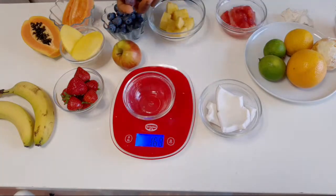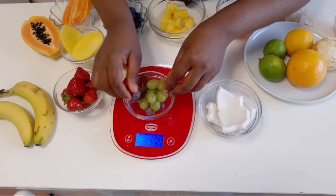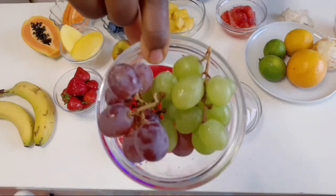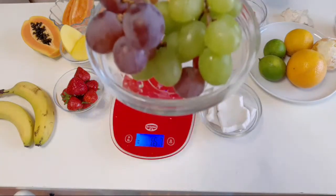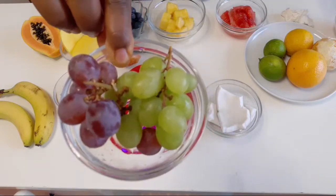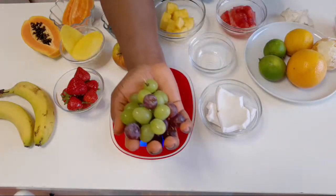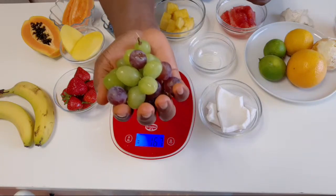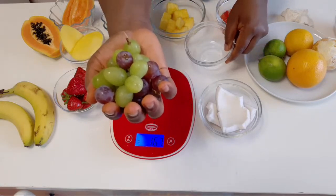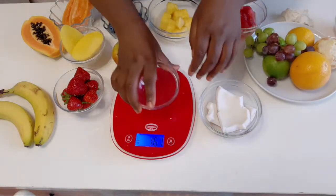Now for grapes. The serving size is 120 grams. At 120 grams, you'll notice it just fills the palm of your hand. If you don't have a scale at home and you're trying to measure grapes, just measure one handful — that's approximately 120 grams.